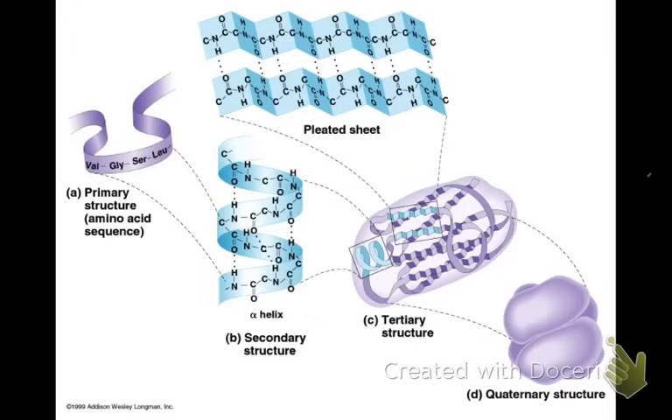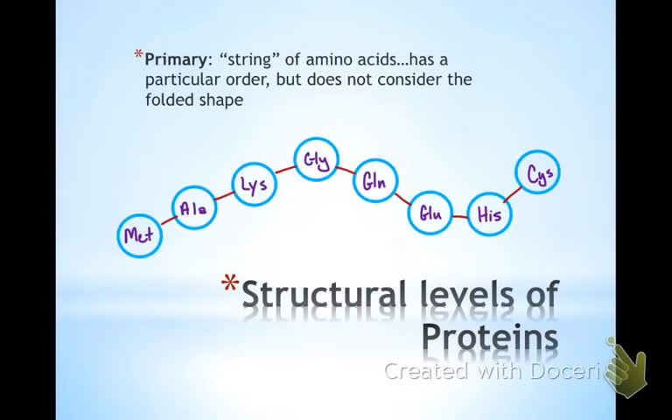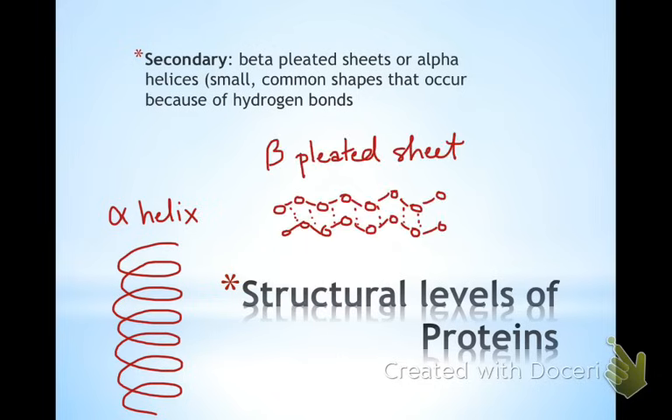Your primary structure is just that string of amino acids — it has a specific order, and that's determined by your DNA. You're not considering the shape of the overall three-dimensional protein yet. Secondary structure looks at those helical shapes and these little common shapes, or the pleated sheets that have hydrogen bonds holding them together.